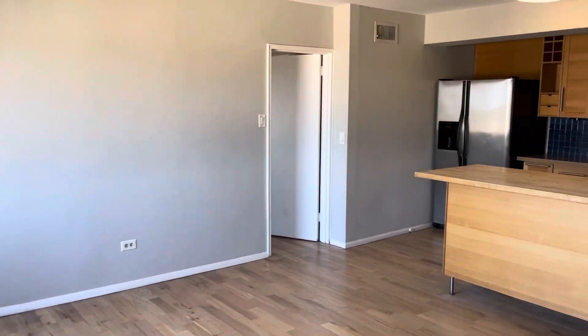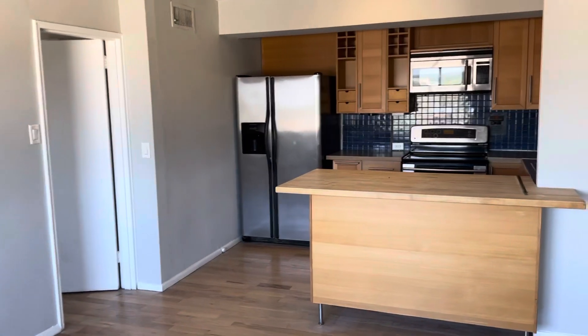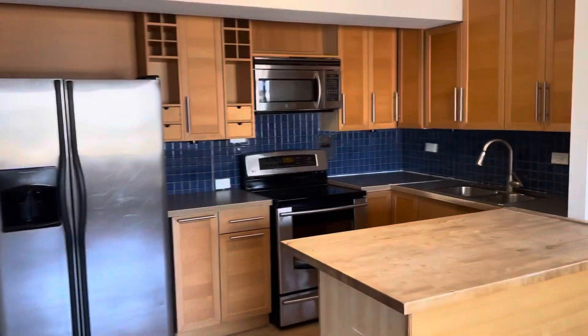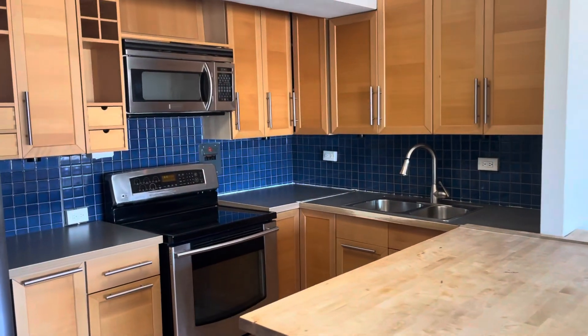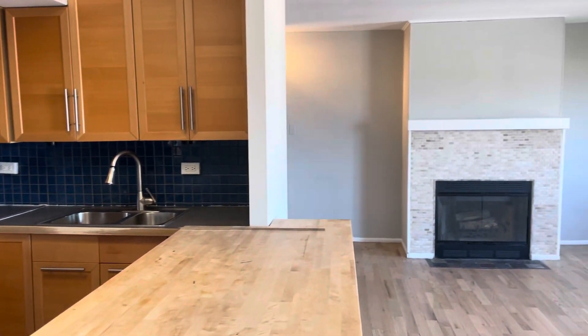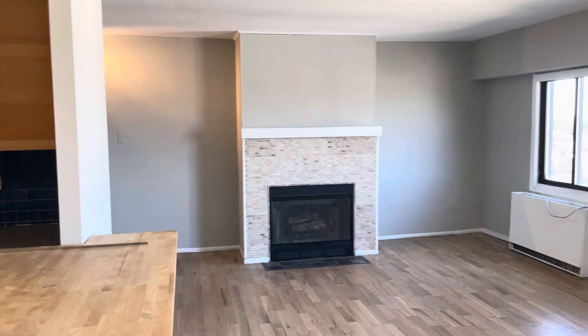A nice big open kitchen with stainless steel appliances, lots of counter space and cabinets — a beautiful kitchen. The living room also has a working fireplace.